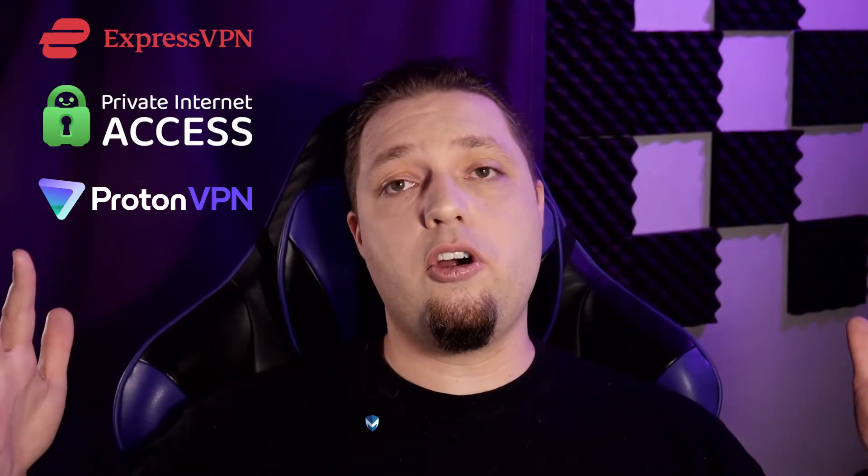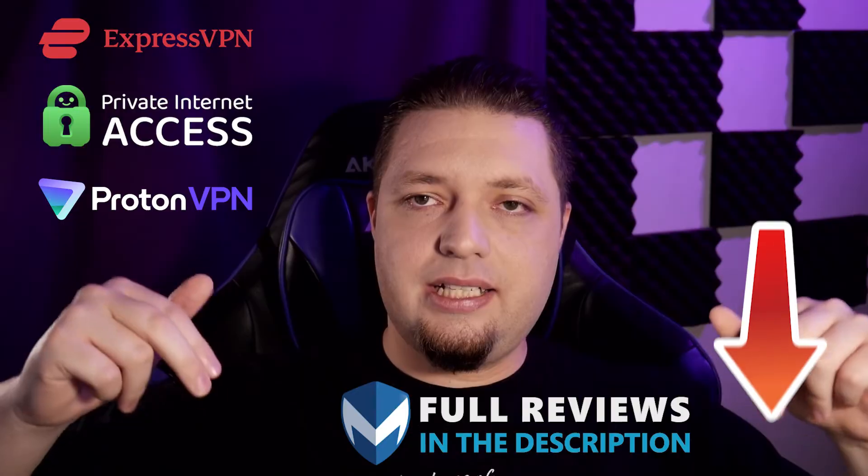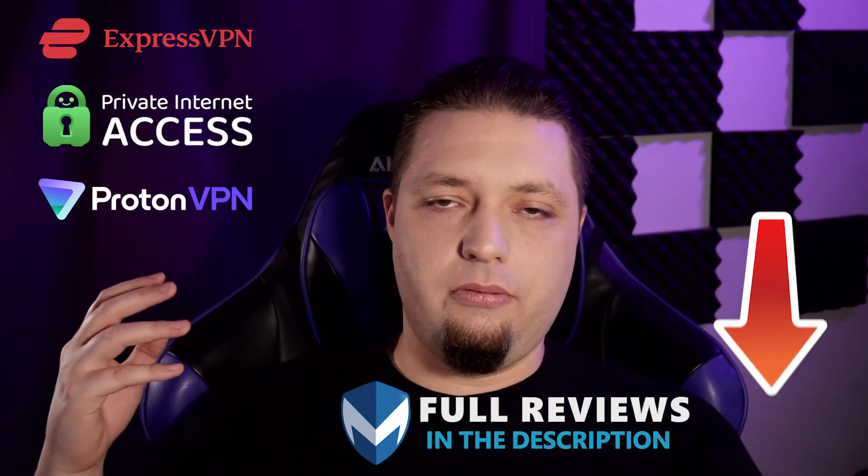However, if you're in a bind, ProtonVPN could be a very good option. I will not say anything bad about it — other than offering somewhat less convenience features for somewhat higher prices than some competitors, it's a great product. Now for full reviews of all of these VPNs I just mentioned — ExpressVPN, Private Internet Access, and ProtonVPN — check the link down in the description for the full reviews.